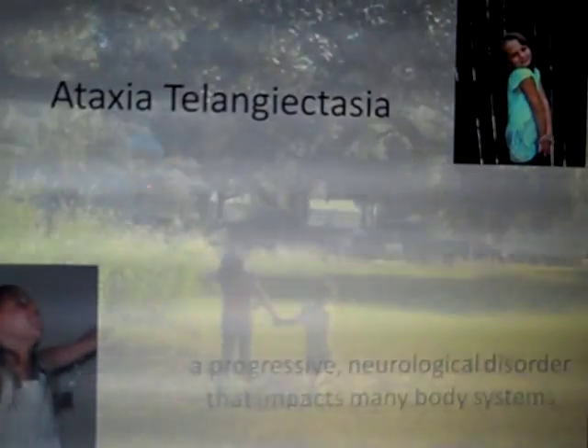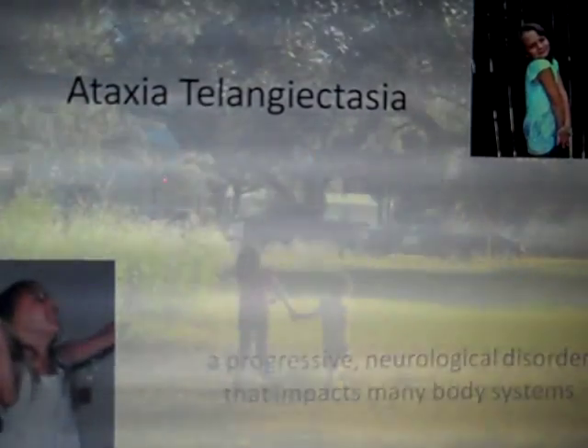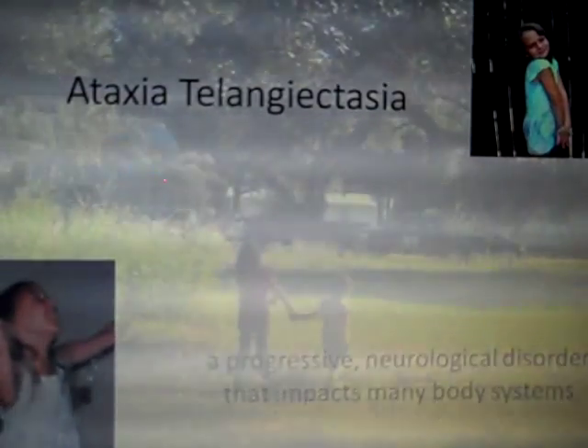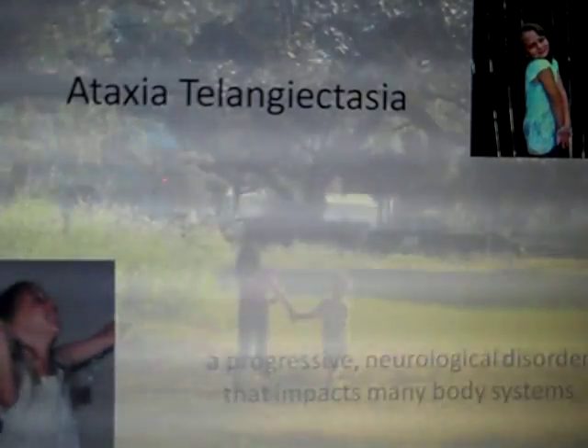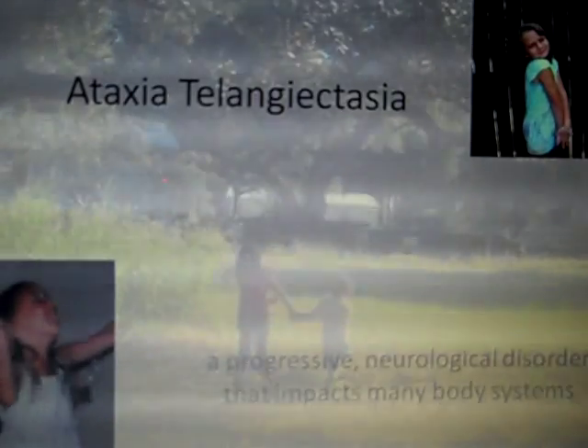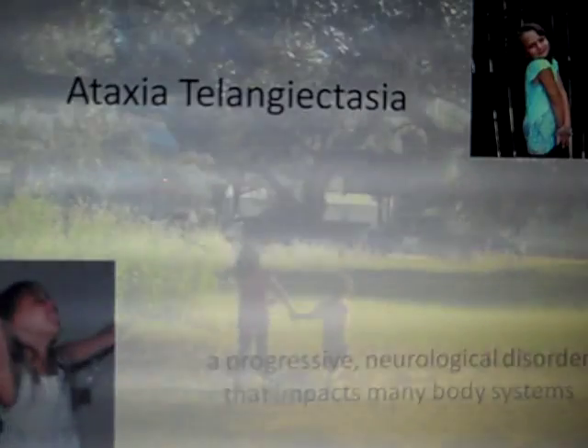This is a presentation on a disorder called ataxia telangiectasia, also shortened to AT. It is a neurological disorder that I first learned about when I met my niece a little more than nine years ago. Throughout this presentation, you will see pictures of two girls who will always be very special to me and whose lives were forever impacted by AT. I want to begin with a short video to give you a better picture of what AT actually is.